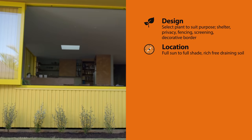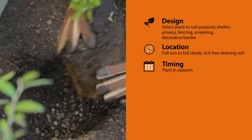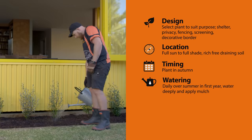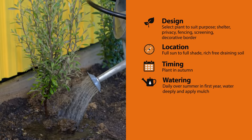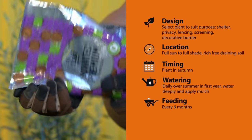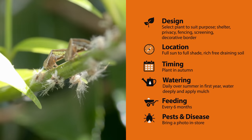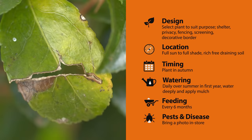Most hedges will do well in full sun to full shade, and they also like a rich, free-draining soil. Autumn is best for planting to let them get established before winter, but they should do well at any time. Water daily over summer in the first year as they're pretty thirsty, and it can increase the speed of growth by three to four times. Water deeply and mulch to reduce competition from weeds. Look after your hedge by looking after the soil — feed every six months to increase soil fertility. If you're worried about pests and disease, take a photo of the problem and come and see us in store. Put the time into caring for your hedge in its first year and it'll be a key feature in your garden for many more to come.